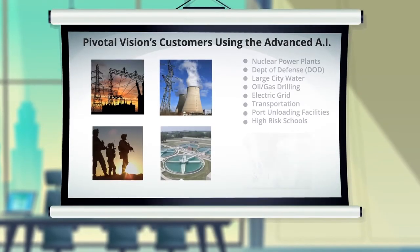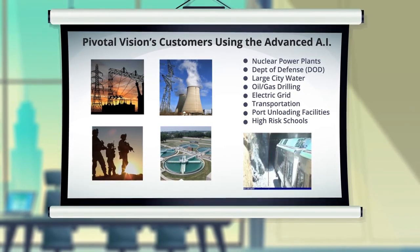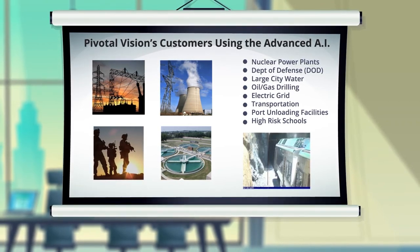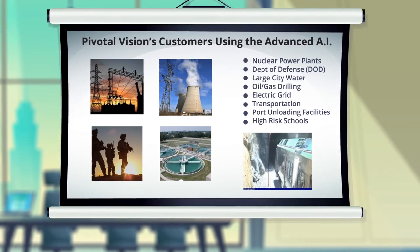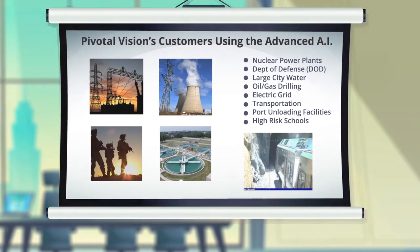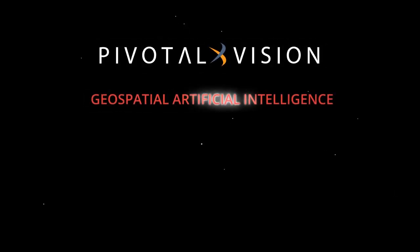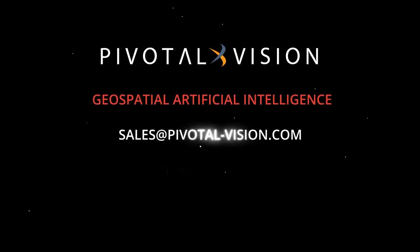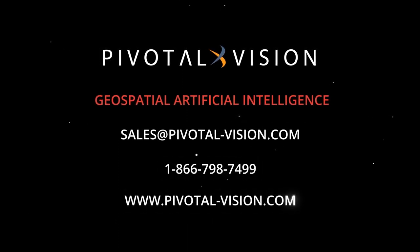This is a proven technology. It has been fully vetted and is being used at multiple critical infrastructure customers, including those that require very high levels of security, safety, and extreme reliability of performance. No matter what your industry, dramatically increase your capability with the most reliable autonomous system available.